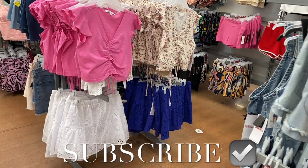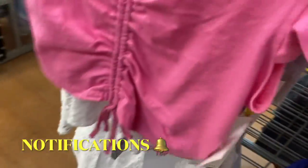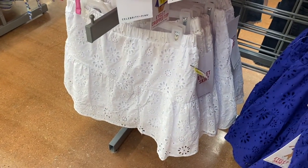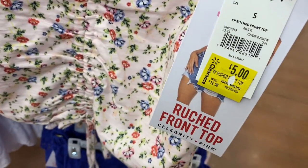Hey, welcome back to my channel. I'm at Walmart and I want to show you an update on what's on clearance — if there's new markdowns. Like this right here, it used to be $10 and it's now $5. They have new stuff added too. I'm going to show you pajamas and all kinds of stuff. They have these as well, all going for $5 now, which is amazing.